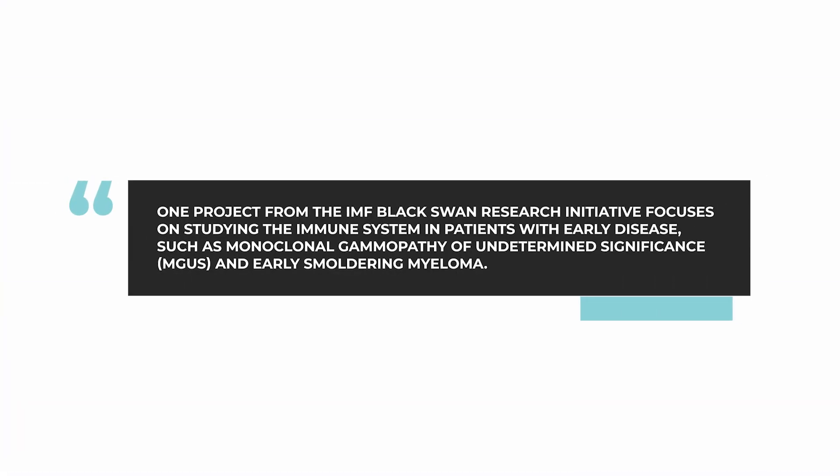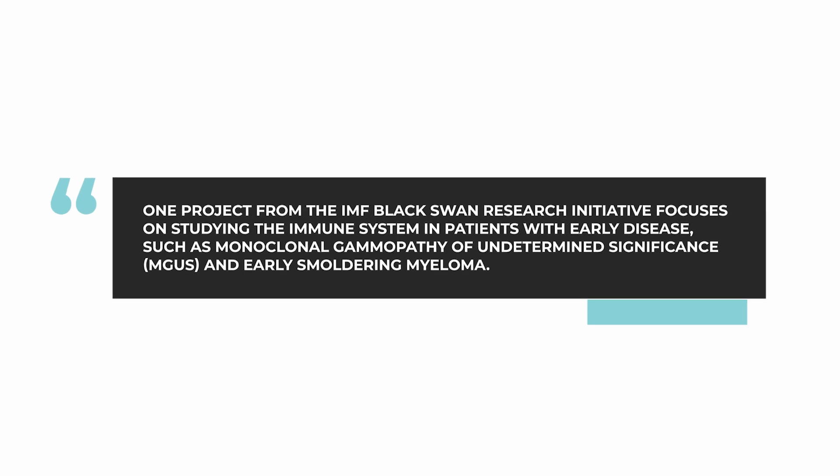We have a number of exciting initiatives underway right now. The one I would perhaps highlight first is a study of the immune system in patients with early disease — specifically patients who have monoclonal gammopathy of undetermined significance, MGUS, or early smoldering myeloma. These are patients who are in the earliest stages of the process that can ultimately become active myeloma.